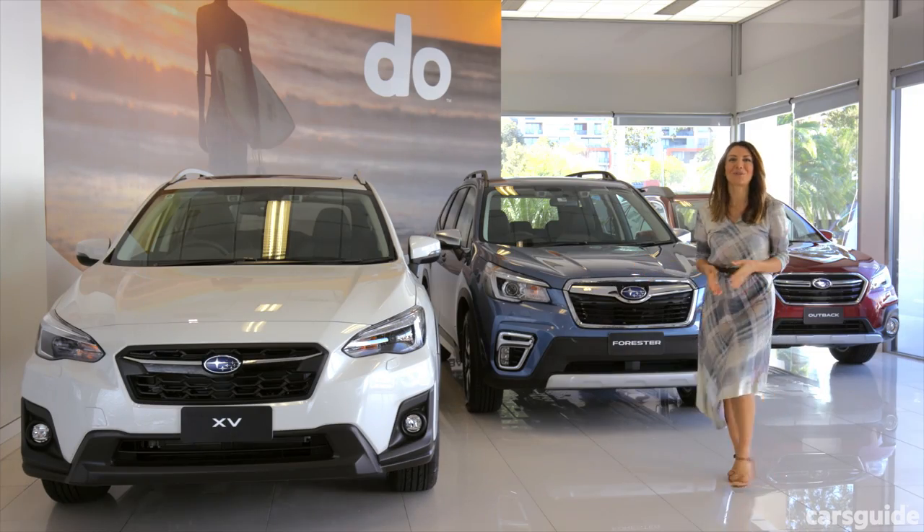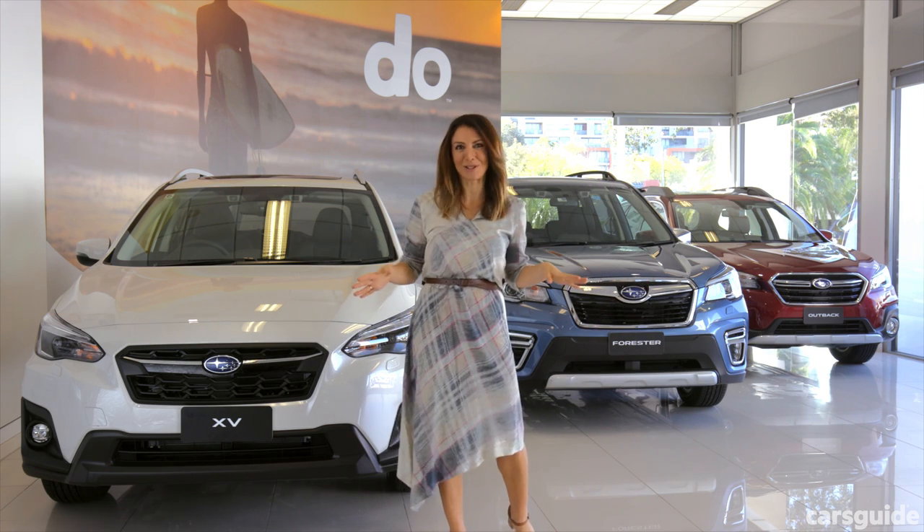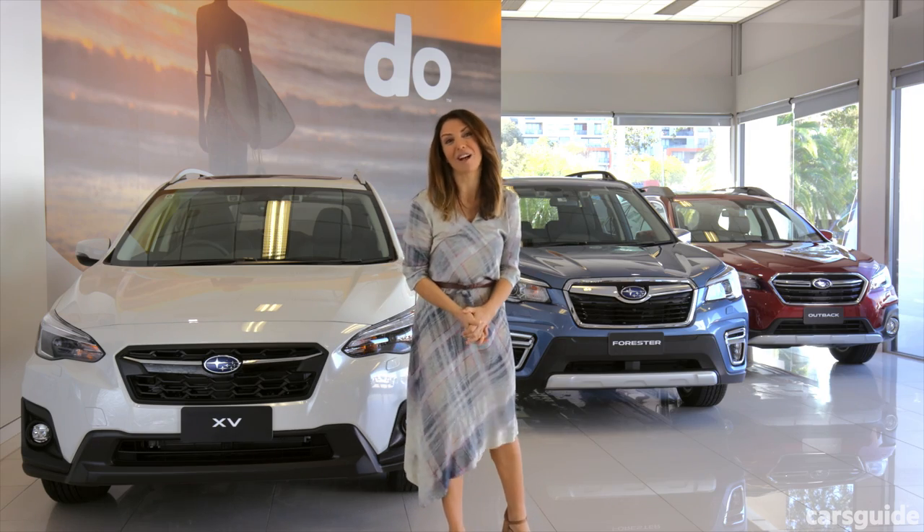So there you have it. Subaru's SUV range really is comprehensive. I hope you got all the information you need to make a great next car decision and find the one that suits your lifestyle the most.